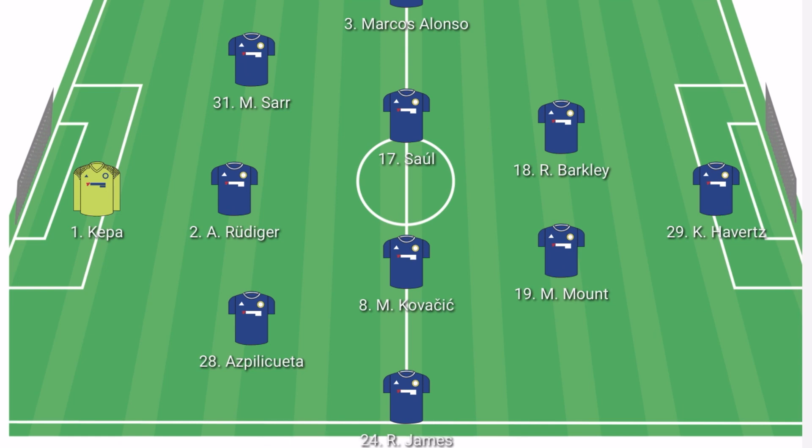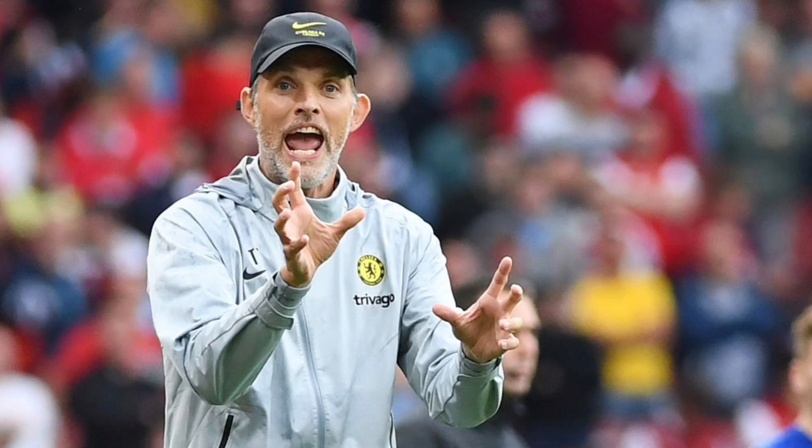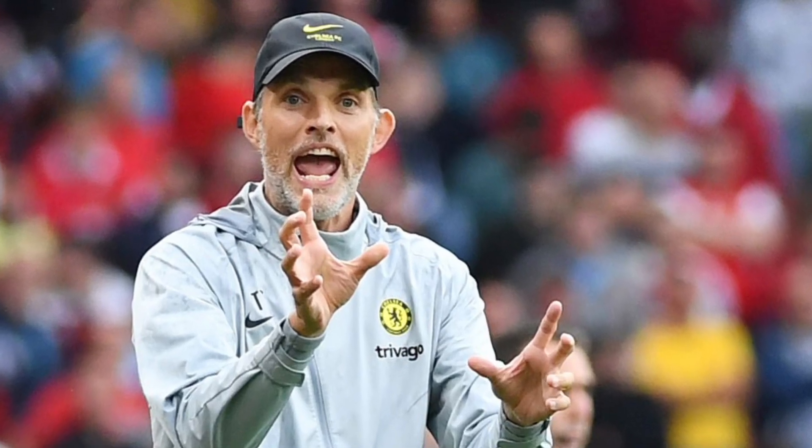We know that Brentford are a physical side who like to dominate possession and play well as a team. They are a team that plays good football. I want you guys to leave in the comments whether you agree or disagree with this lineup, and we will have to wait and see how Chelsea performs.